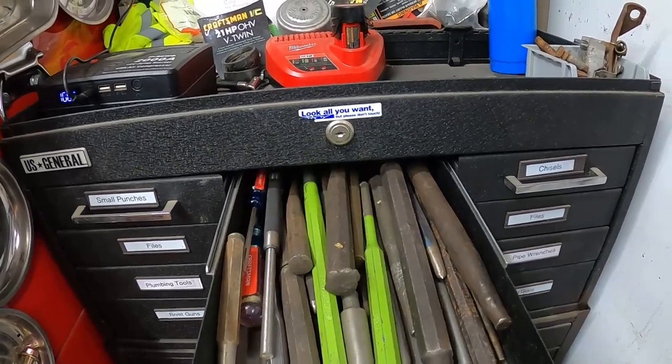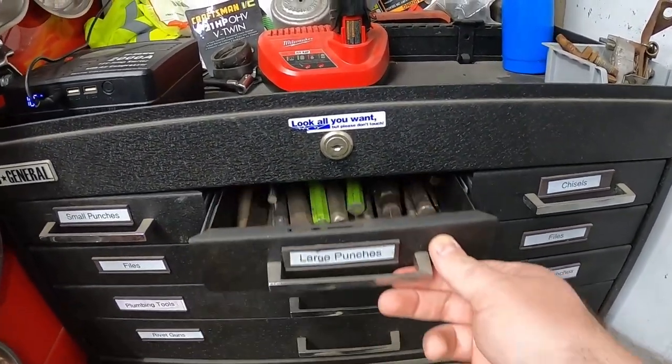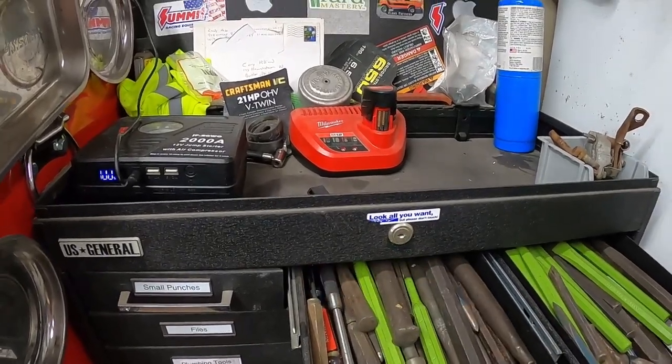The first drawer is all my small punches and center punches. The second drawer has the bigger, larger punches. The last drawer is all my chisels — there's a misplaced punch in there right now.